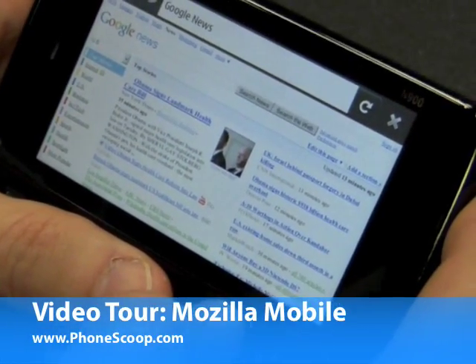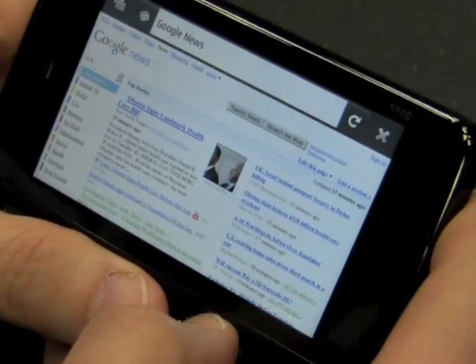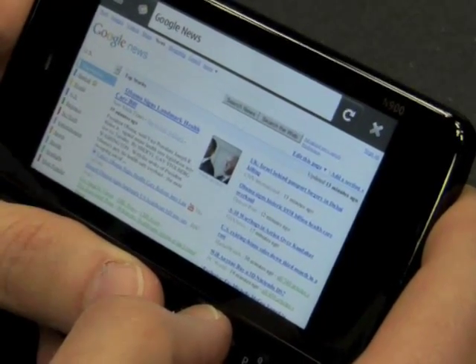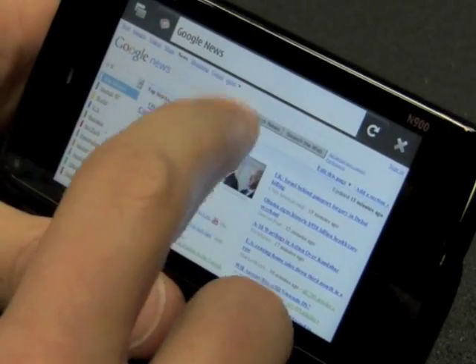Hi, it's Philip Byrne from Phonescoop.com and I'm taking a look at the new Mozilla browser running on the Nokia N900. I'll show you a few things we've got in Firefox on N900.